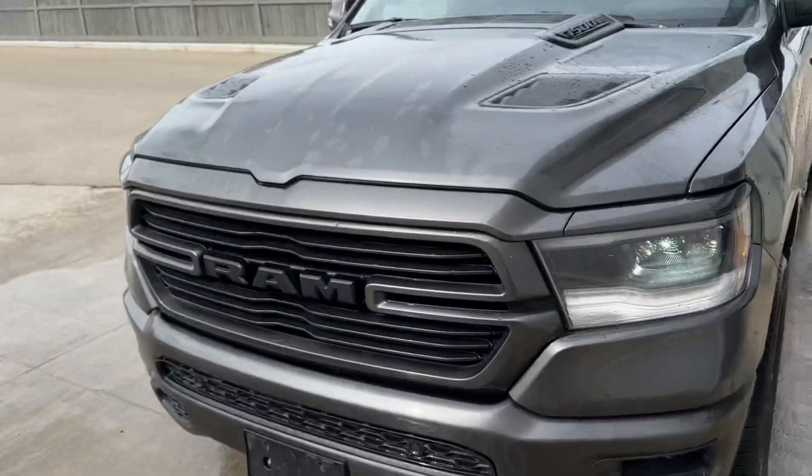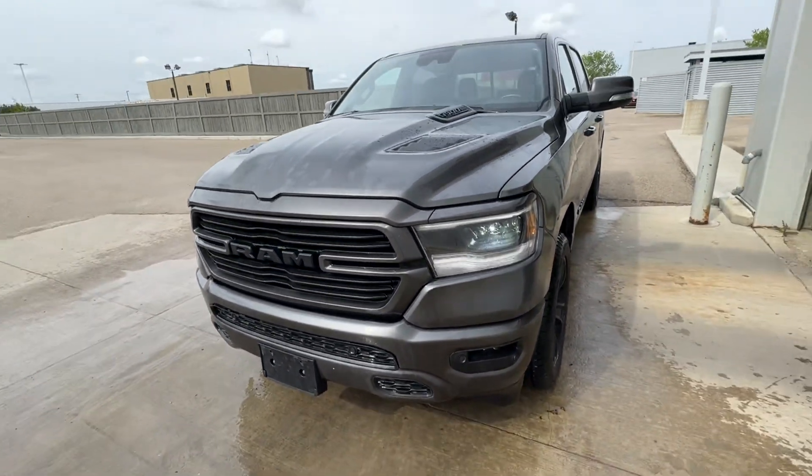Hey Sam, it's Raymond here with LA Mazda. I want to make you this quick video so you have a face to the name — we're not strangers. We just spoke over the phone and I know you're exhausted, but I want to give you a quick peek at my 2022 Ram 1500.